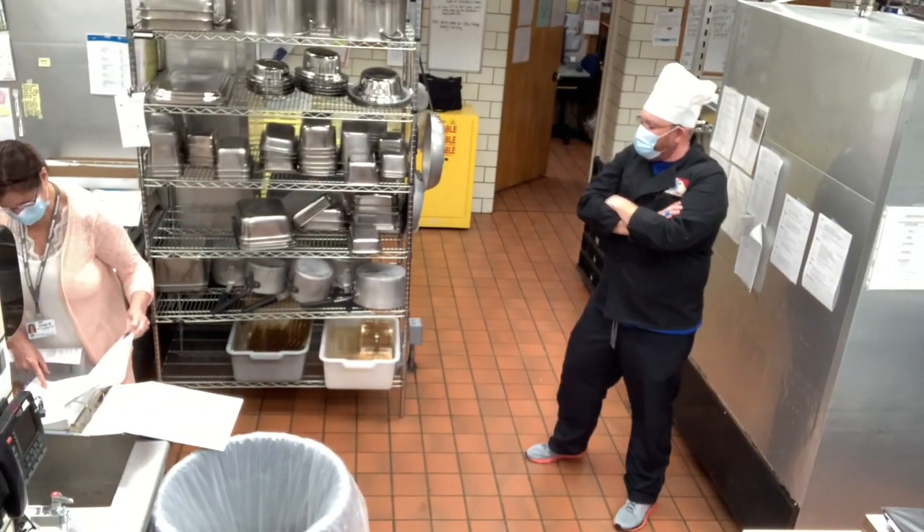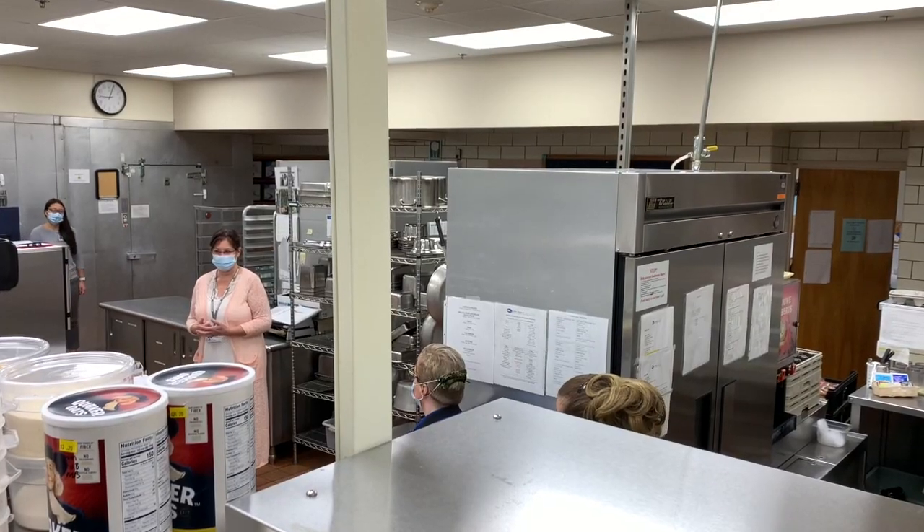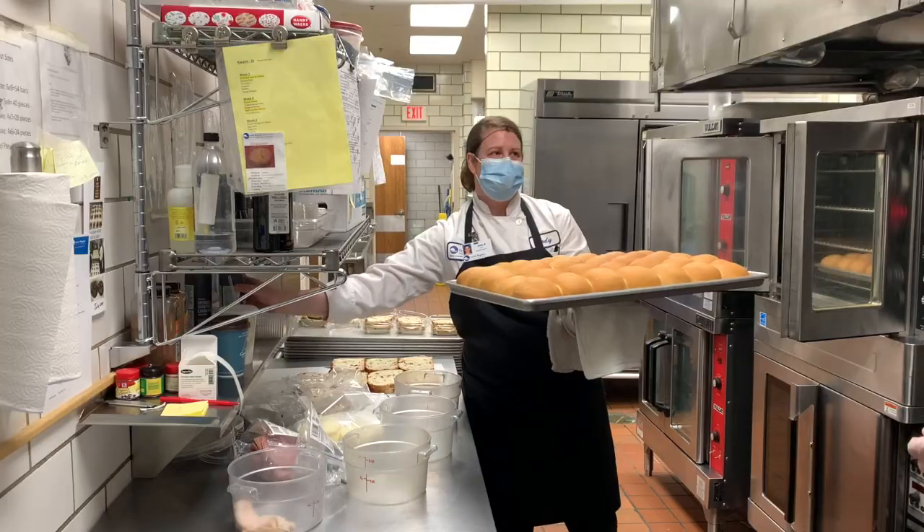Like most departments, we started off the day with a huddle where Christy brought us all up to speed on the menu and the game plan. Next it was over to the bakery with Jody, where she showed me how she bakes buns fresh every day.